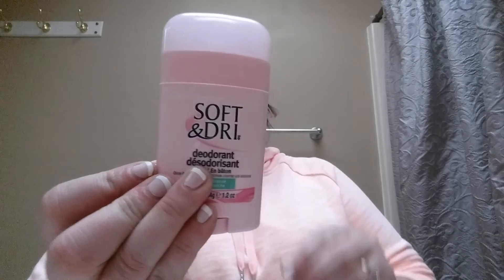Something I got from Dollar Tree that I tried and just didn't care for is the Soft & Dry clear solid deodorant. It was really hard and it hurt to put on — it felt so dried out. It just did nothing for me, so that's going in the garbage.